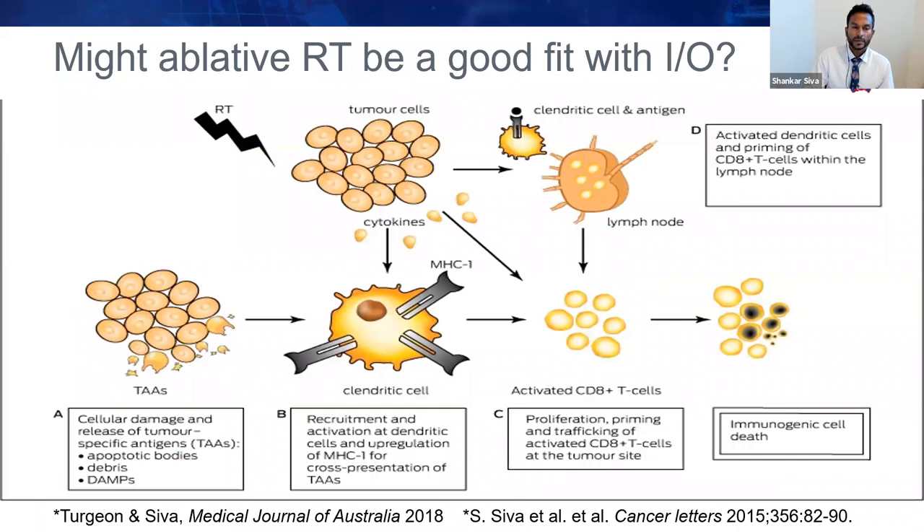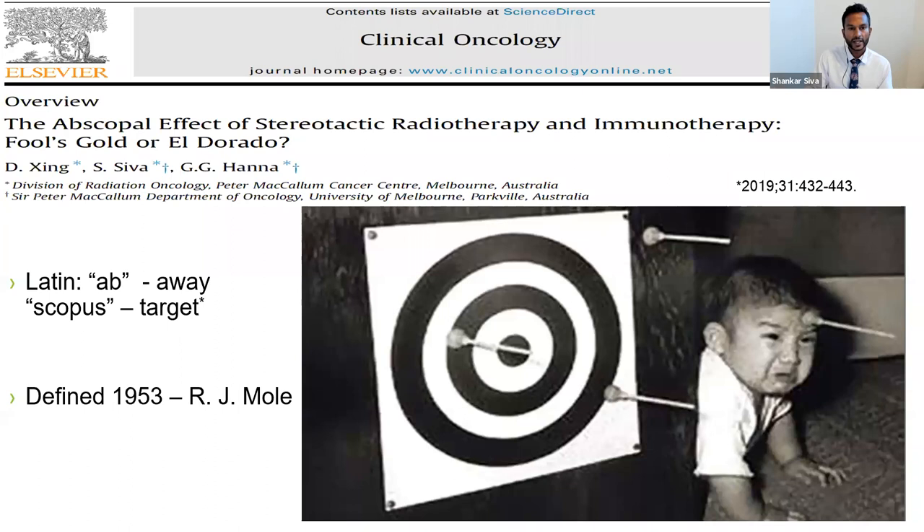Ablative or hypofractionated radiotherapy may be a good fit with immunotherapy. Radiotherapy causes direct cellular damage and releases tumour-specific antigens, resulting in apoptotic bodies, debris, and damage-associated molecular proteins in the tumour microenvironment. This recruits and activates dendritic cells and upregulates MHC class I for cross-presentation of tumour-associated antigens, leading to proliferation, priming, and trafficking of activated CD8-positive T cells back to the tumour site. Radiation also causes cytokine release that increases vascular permeability and promotes cell homing.